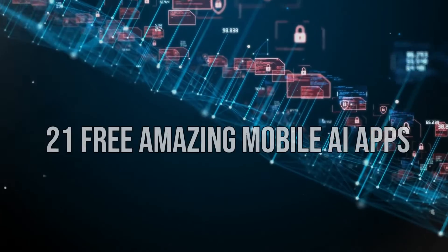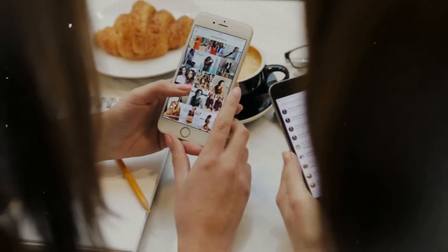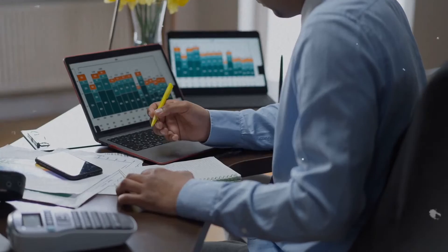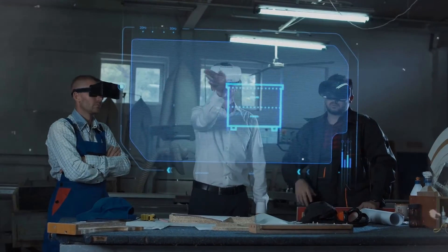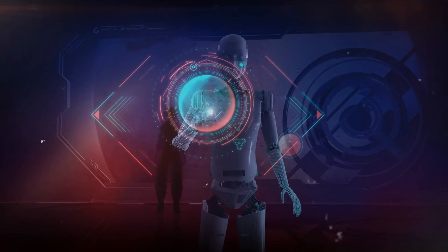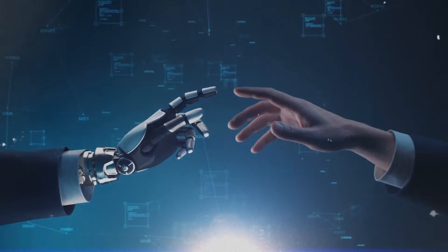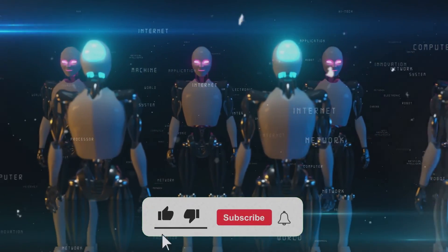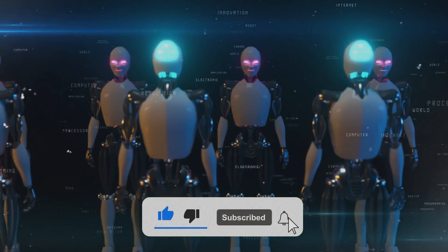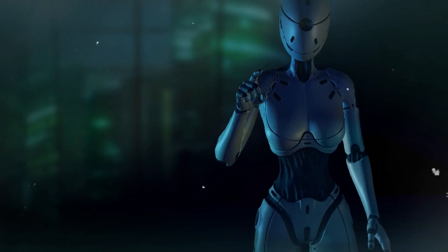And there you have it — the 21 free amazing mobile AI apps that will transform your mobile experience. Whether for fun, research, or productivity, those apps bring the power of AI right into your pocket. As technology evolves, who knows what other amazing tools you'll get to see. But for now, those apps are a great start to exploring the world of mobile AI. We hope you enjoyed it and learned something new. Please give us a thumbs up and share this video with your friends, and don't forget to subscribe to our channel and hit the notification bell so you'll never miss out on any of our latest content. Thanks for watching!